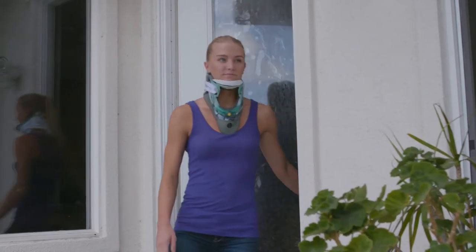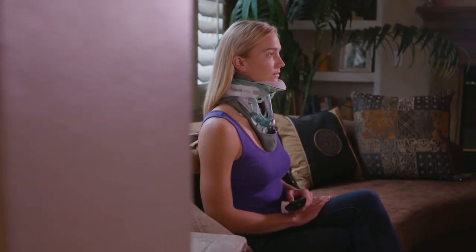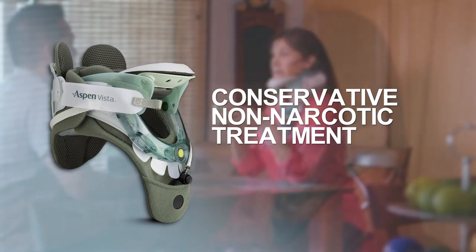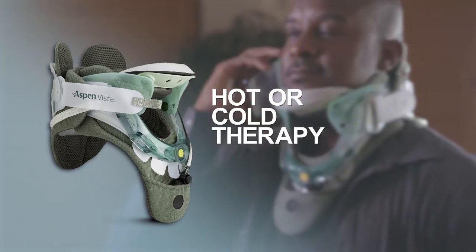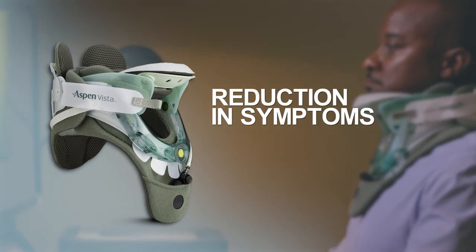Aspen's patented therapy device is easy to use while doing light movement, like watching TV in the comfort of home. Used in conjunction with other therapies, this unique therapy device offers a conservative, non-narcotic treatment option, a targeted compression bladder that helps hold the head in a more natural position, and hot or cold therapy to help relieve tight muscles that entrap nerves with the goal of reducing symptoms over time.